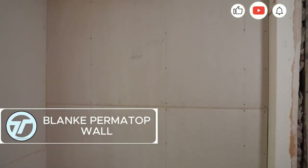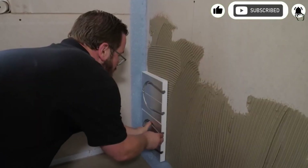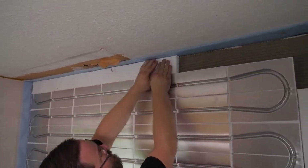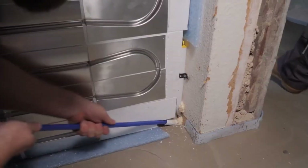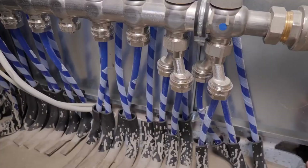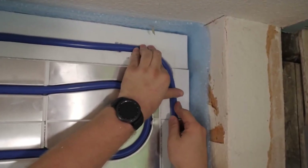Blanket Permatop Wall transforms your walls into smart, silent climate control panels. Unlike traditional systems, it provides both heating and cooling efficiently, using a medium just slightly warmer or cooler than the air to reduce energy waste. It integrates seamlessly with smart home systems, letting your walls talk to your thermostat for perfect comfort, automatically.